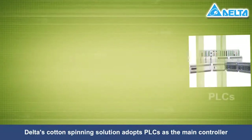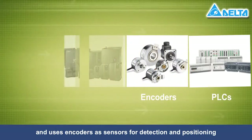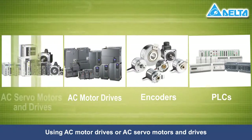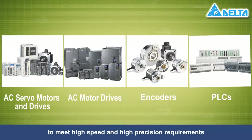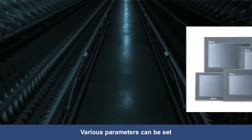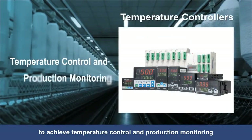Delta's cotton spinning solution adopts PLCs as the main controller and uses encoders as sensors for detection and positioning. Using AC motor drives or AC servo motors and drives, Delta's solution satisfies the needs of extension and synchronous control to meet high speed and high precision requirements. Various parameters can be set and adjusted using human machine interfaces to achieve temperature control and production monitoring.